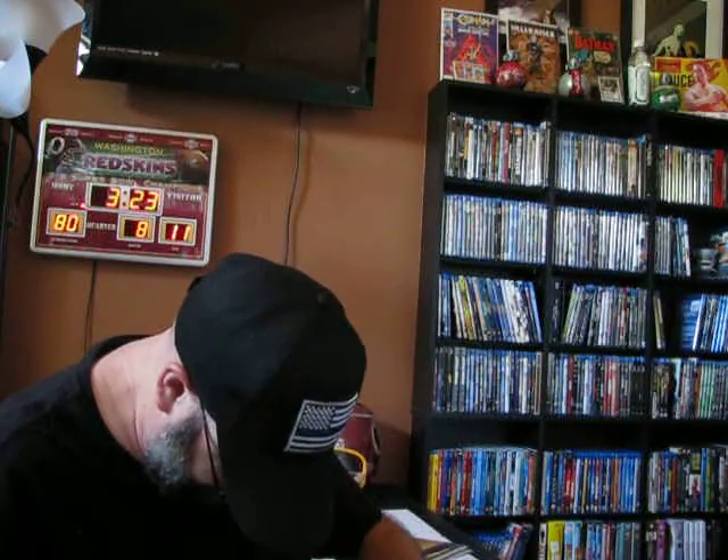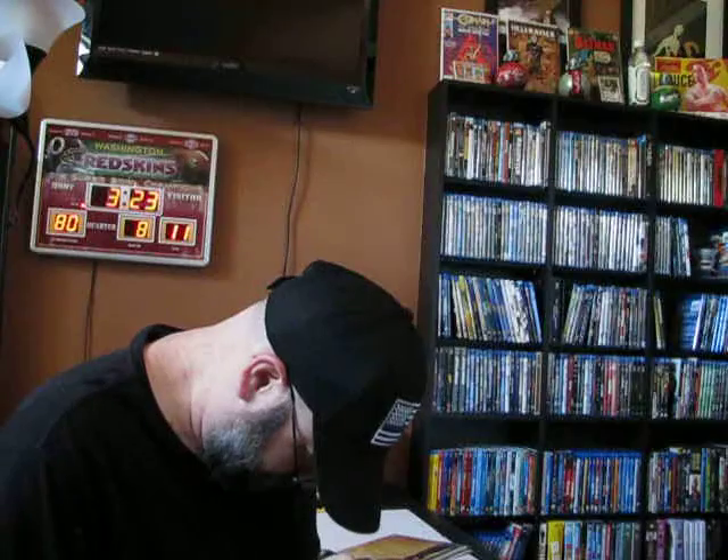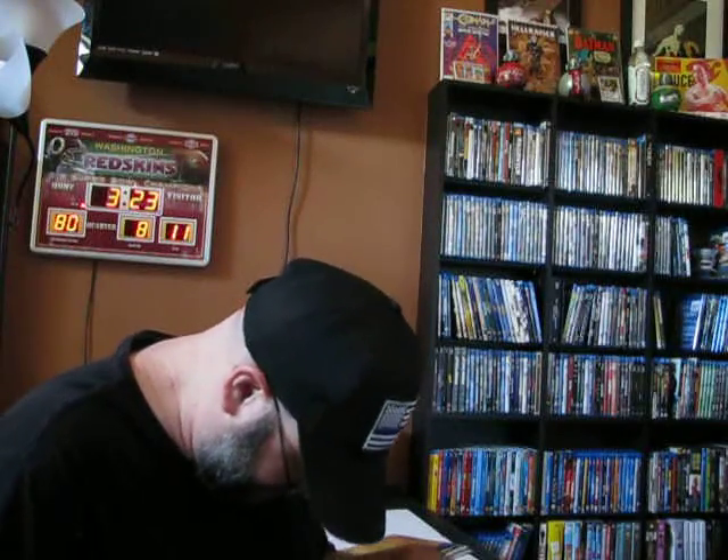This one here I got in the mail this week. It should be another Walking Dead. Let me go ahead and get this one open for you. It is taped really well — really well for one comic.